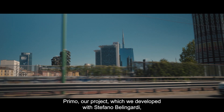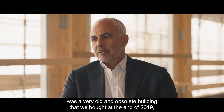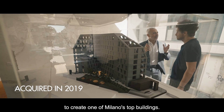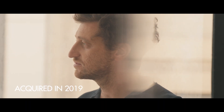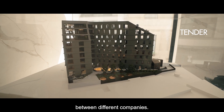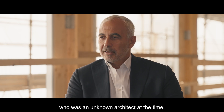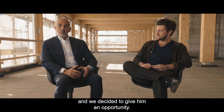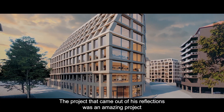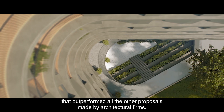Primo, our project that we developed with Stefano Bellingardi, was a very old and obsolete building that we bought at the end of 2019 to create one of the top buildings in Milan. We made a tender between different companies and we called this young guy Stefano, who at the beginning was an unknown architect, and we decided to give him an opportunity. We were right — the project that came out of his thoughts was an amazing project that overbeat all the other proposals made by the other architectural firms.